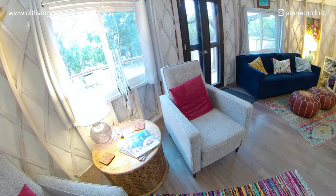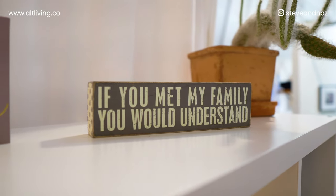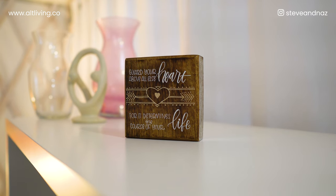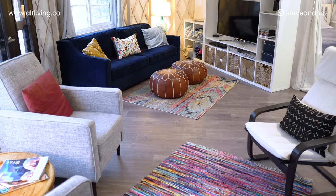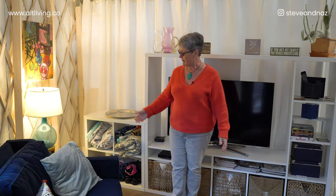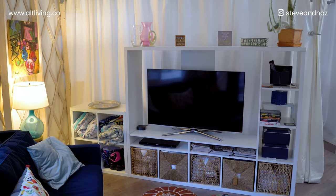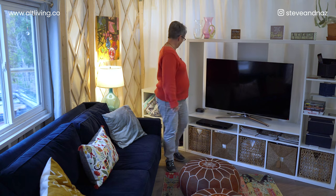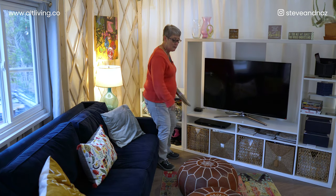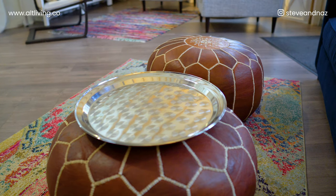Next we have the living room. There's a TV here — no cable, because we want you connecting with nature when you're out here — but we do have some limited Apple options. These Moroccan poufs we have loved for tiny spaces because they instantly become tables however you want to use them. That was a learning curve, learning how to use a small space really effectively.